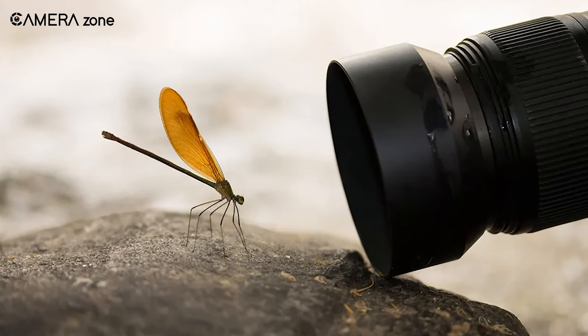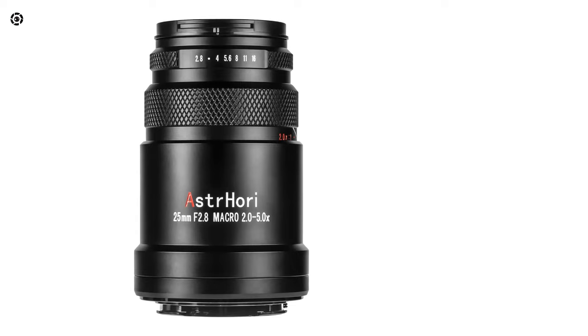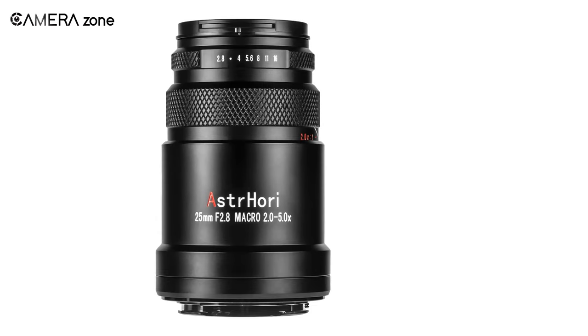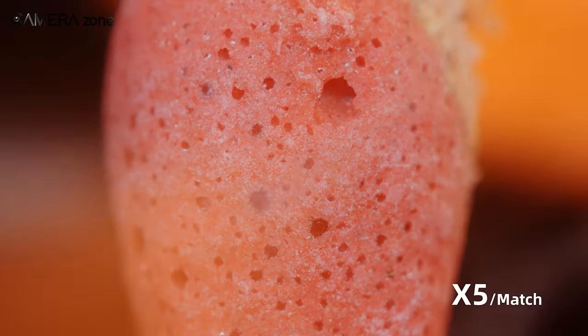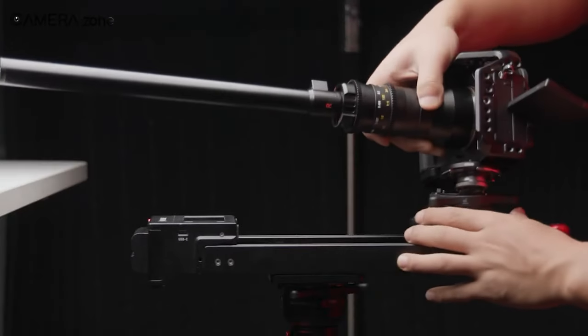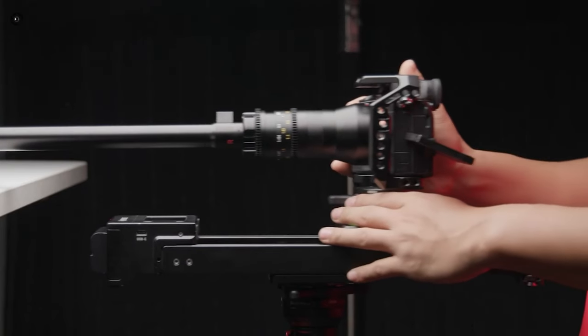While conventional macros hit their limits at 1x reproduction, this Astrohori lens empowers you to take magnification even further — with either 2, 3, 4, or 5 times. It opens up new options for innovative composition and admiring the most subtle intricacies in our world.